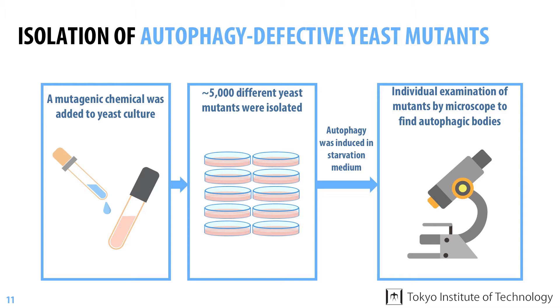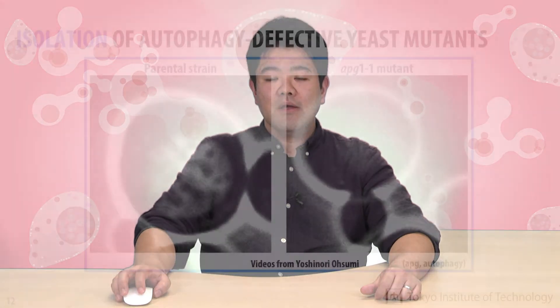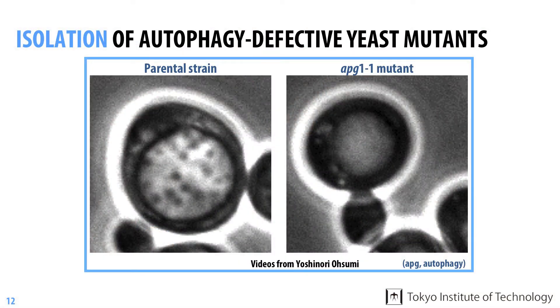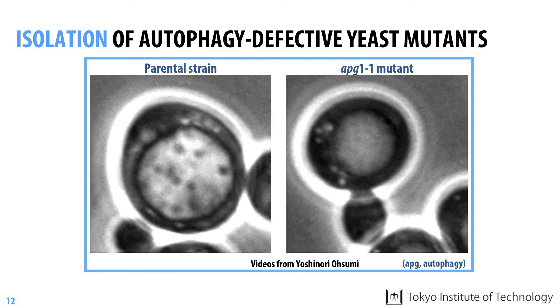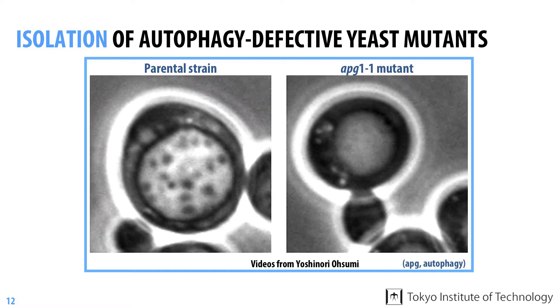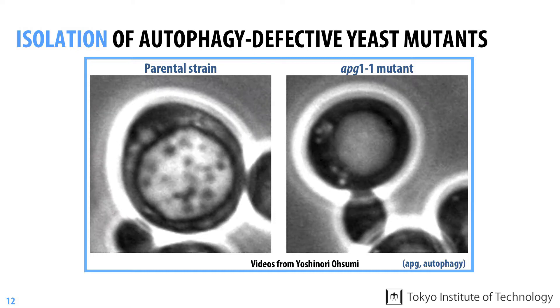After observing no less than 5,000 mutants one by one, they finally succeeded in obtaining a single mutant which did not accumulate autophagy bodies within the vacuole. As you can see here, in contrast to parental cells which accumulated autophagy bodies, no autophagy bodies at all were observed in these mutant cells.